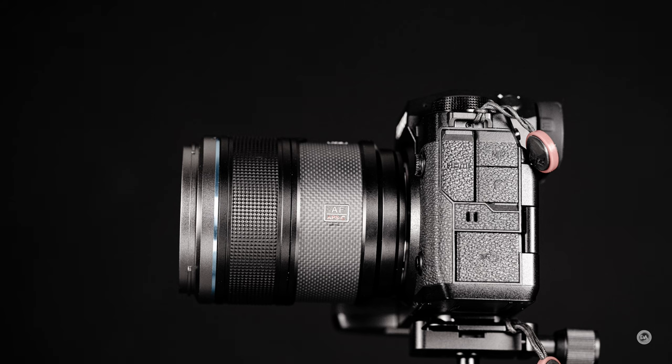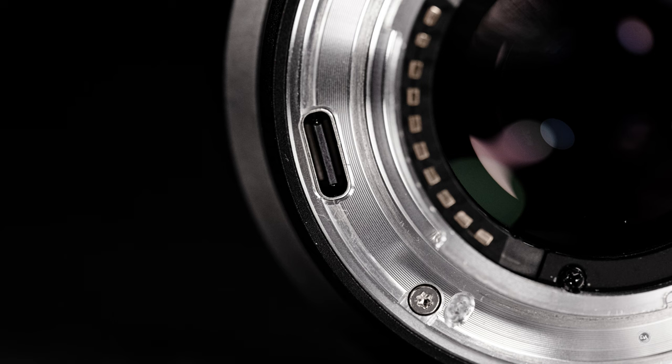There's no AF/MF switch and no aperture ring on Fuji, which tends to be missed because some competitors will have it. It does have a USB-C port on the metal lens mount, which is great because it allows you to do firmware updates and keep the lens current. And maybe it will see an improvement to the autofocus performance via firmware in the future.